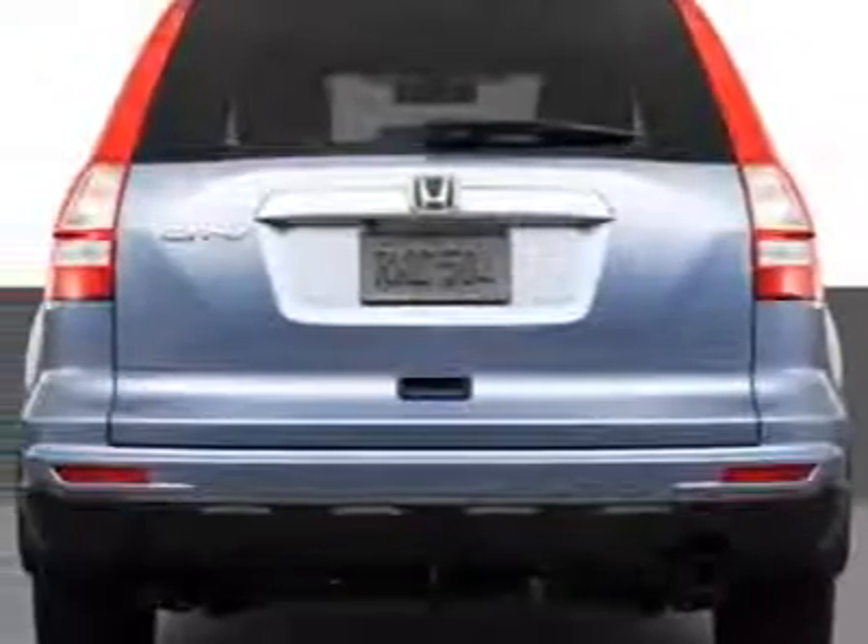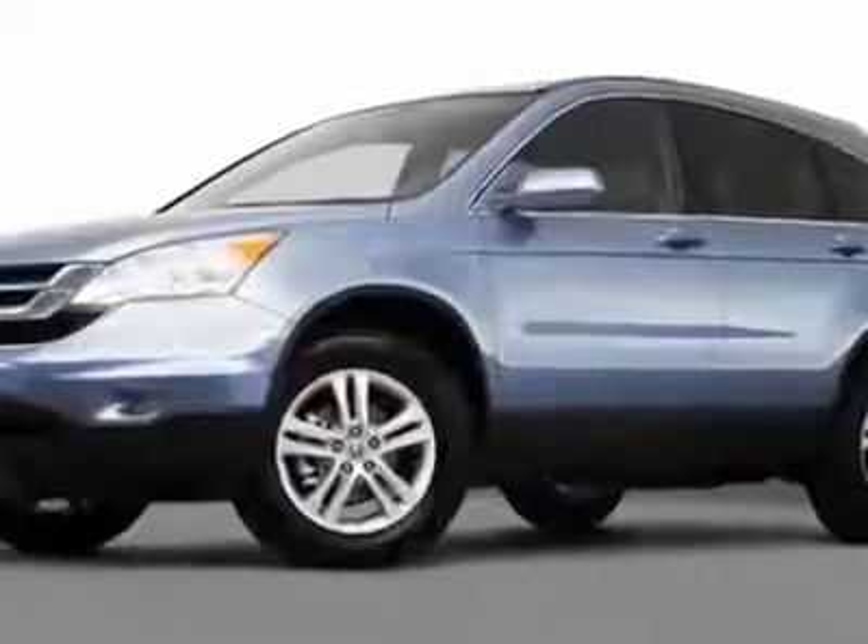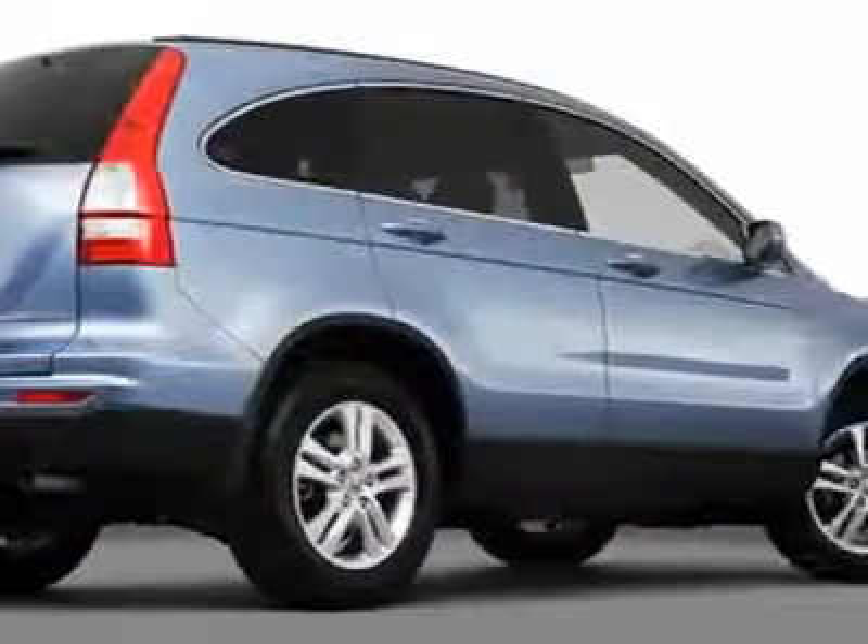CD player, sunroof, keyless entry, and overhead console. Call 877-755-9798 or email our friendly sales staff today to schedule a test drive.